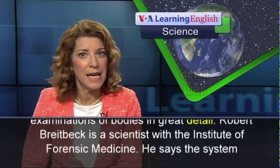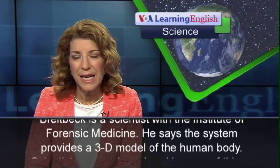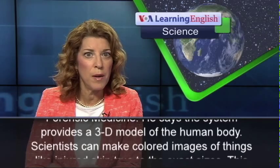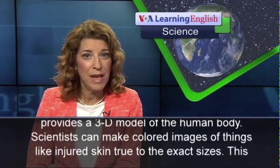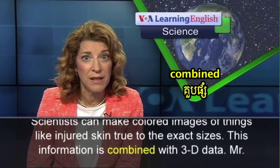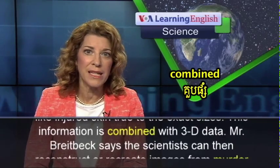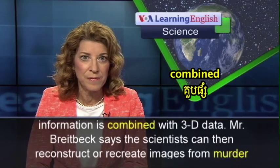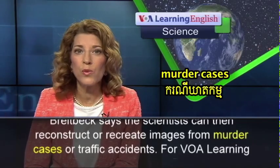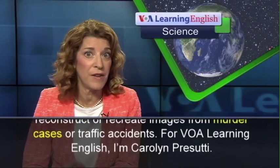Robert Breitbeck is a scientist with the Institute of Forensic Medicine. He says the system provides a 3D model of the human body. Scientists can make colored images of things like injured skin true to the exact sizes. This information is combined with 3D data. Mr. Breitbeck says the scientists can then reconstruct or recreate images from murder cases or traffic accidents.